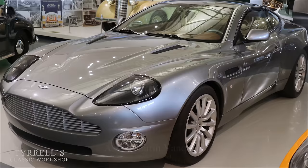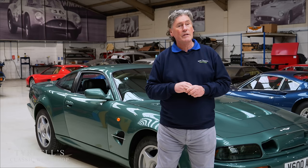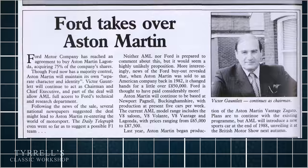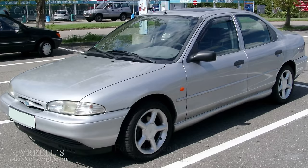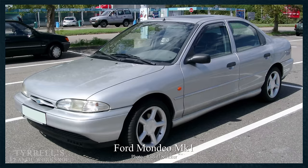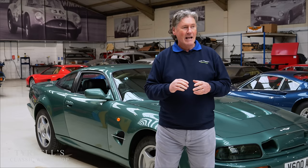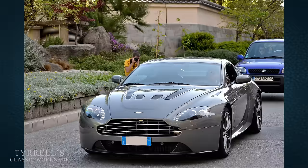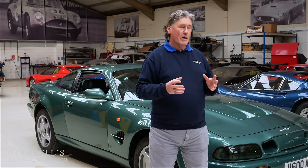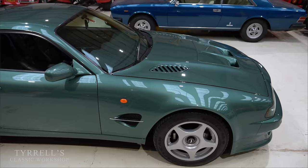The Vanquish that replaced it had a V12 engine - originally based on two Duratec V6s from the Mondeo, as Ford owned Aston Martin at the time. What they ended up with was the beautiful-sounding V12 we all know from watching Daniel Craig pump them through tunnels in Italy - the DB9, Vanquish, V12 Vantage. But that's the next generation; let's go back to this one.